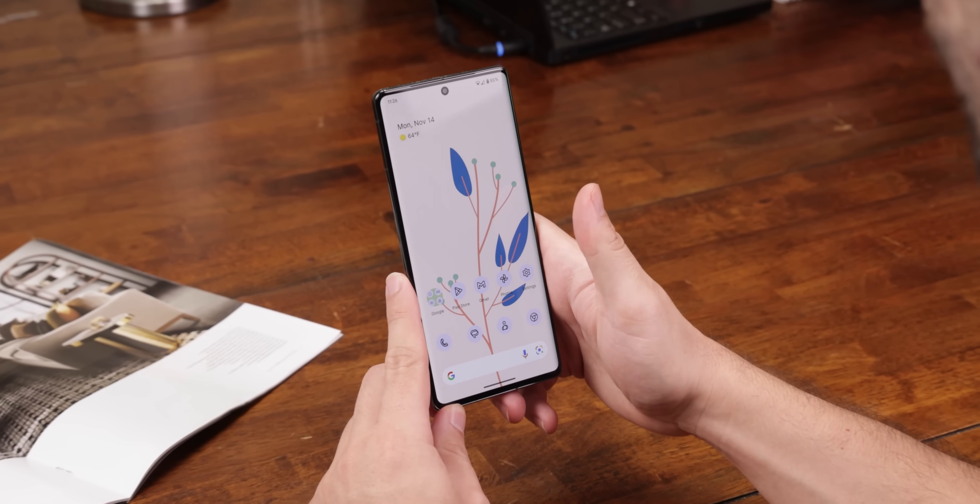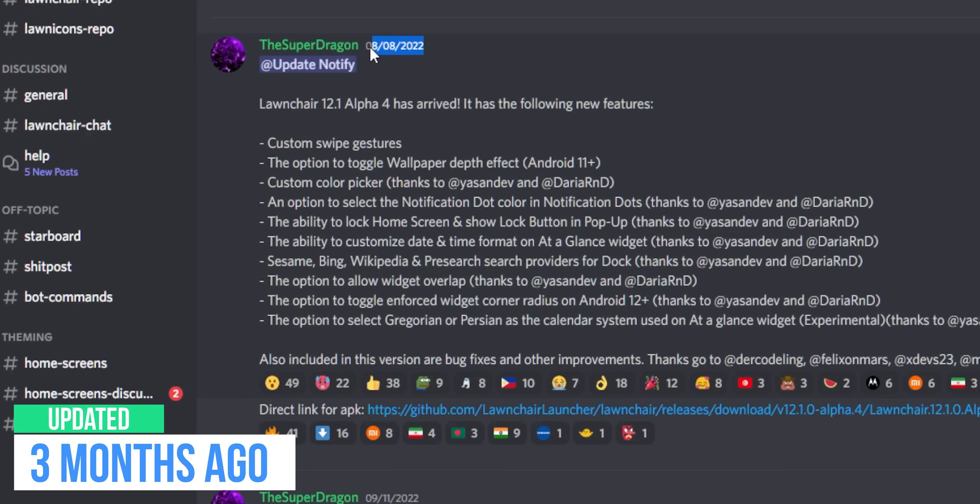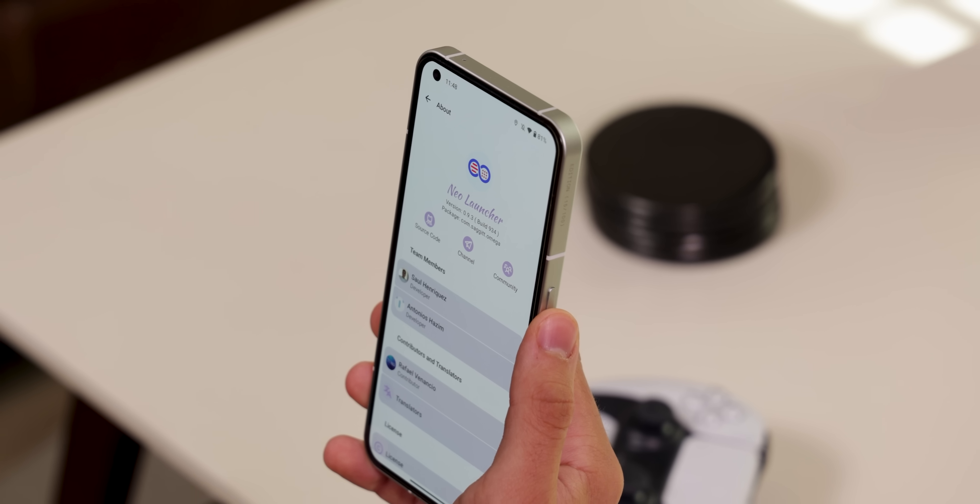Right now, there's nothing really exciting going on with any popular launchers — no updates, news, nothing. So I started looking elsewhere for something fresh and hip, and I came across Neo Launcher.